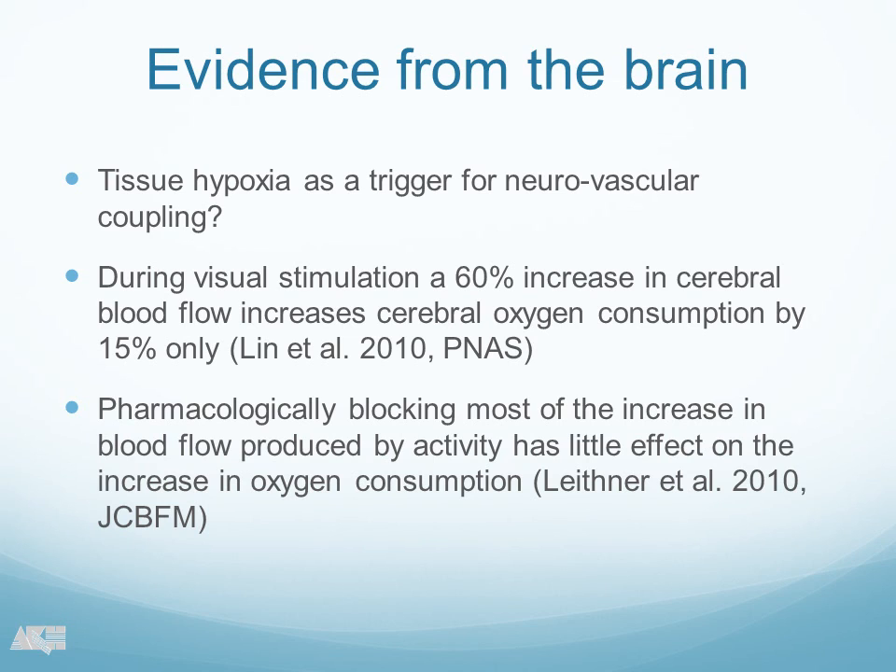This is a kind of surprising result. When you have results that you cannot really explain, you look into the literature at what other people found. We looked into the brain because there is also neurovascular coupling, and it seems the results for the brain and the retina are very similar. In the brain, during visual stimulation, a 60% increase in cerebral blood flow can be observed, but the oxygen consumption increases only by 15%. So obviously, also for the brain, there is much more blood flow increase than would be necessary to compensate for the oxygen consumption. Furthermore, pharmacological blocking of most of the increase in blood flow has little effect on oxygen consumption of the retina.